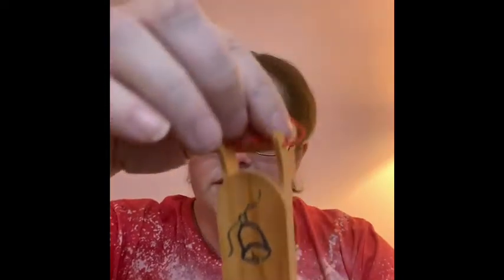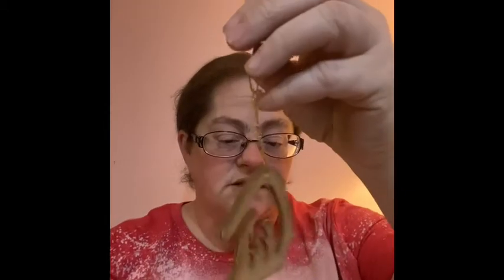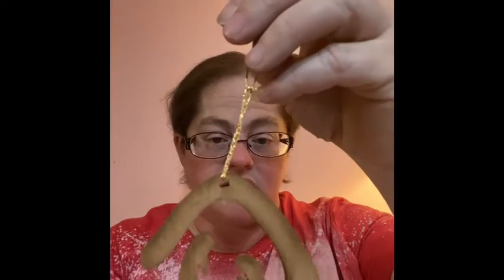We have a couple more wooden ones. This is a cute little sleigh and it looks like somebody painted a bell on the front — very nice. Then this is like a carved nativity, just one piece, all carved out of one piece of wood. You could display it in either direction.